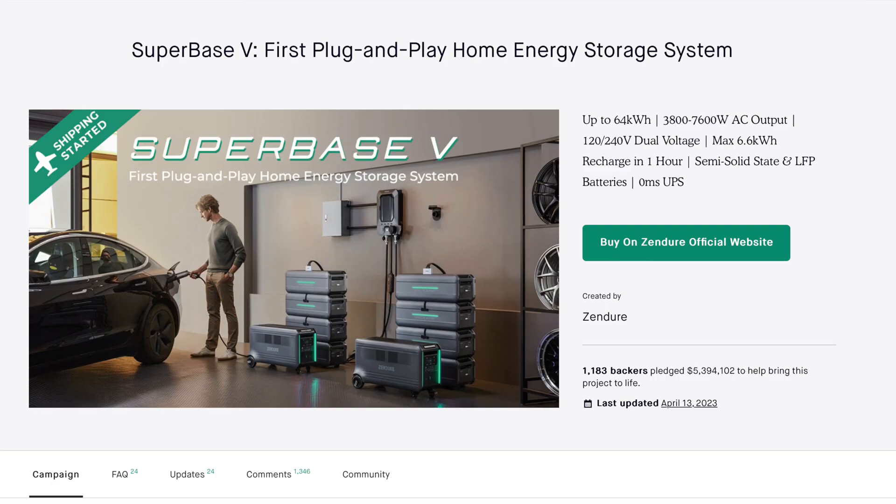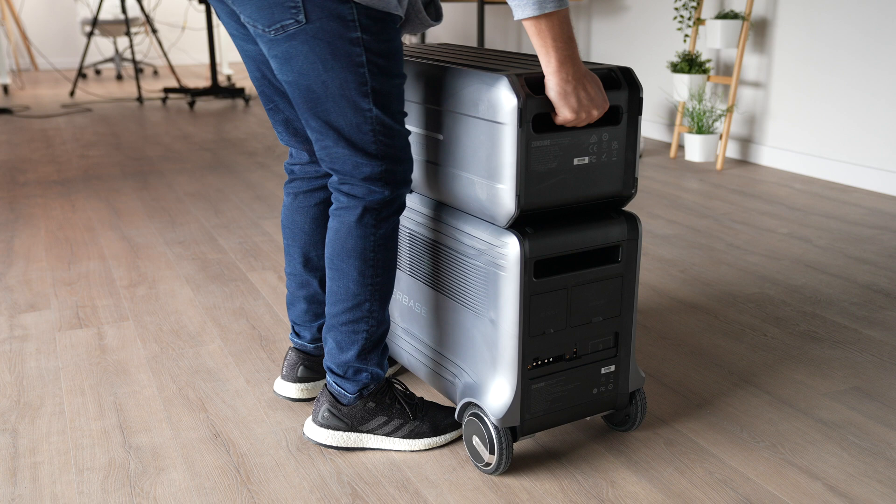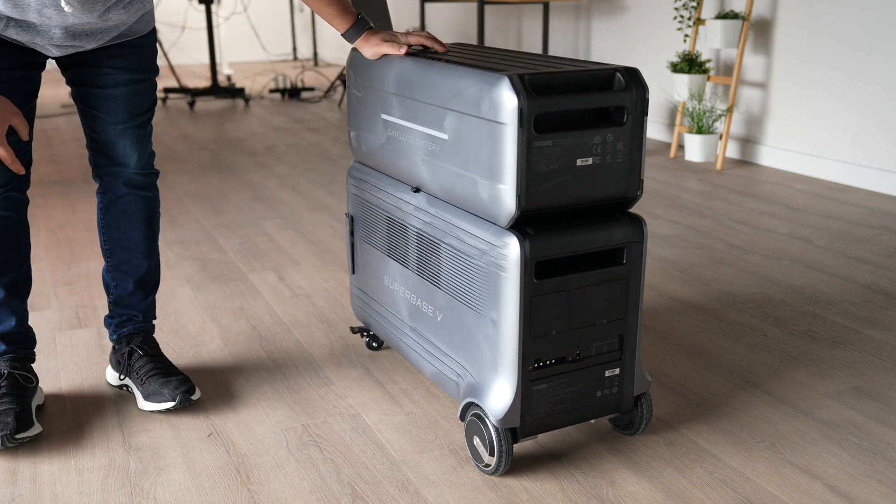The SuperBase V was a very successful Kickstarter project that raised almost six million dollars in one month. One of the craziest things about this system is that it's entirely expandable — you can go from 6.4 kilowatt-hours, which is what you get with one unit, all the way up to 64 kilowatt-hours. That's enough to power your home for over one week. The satellite battery can sit right on top of your SuperBase V and connects seamlessly.